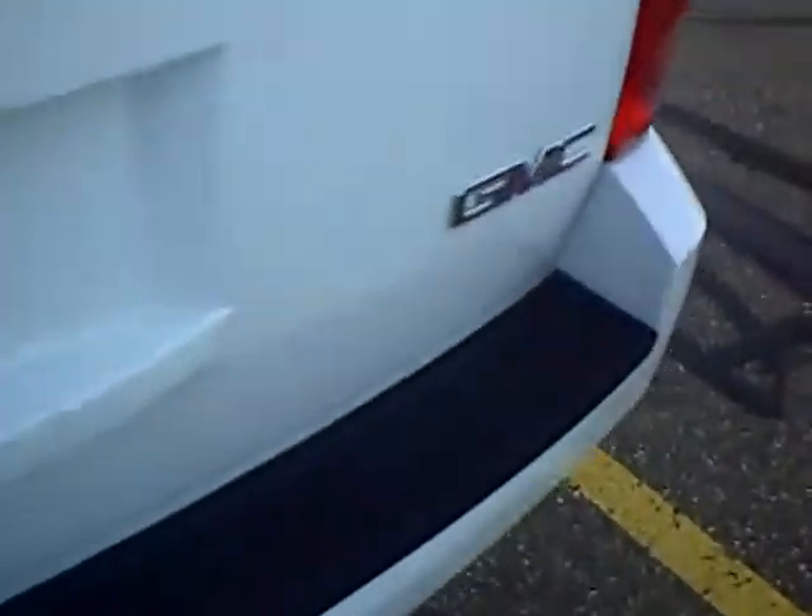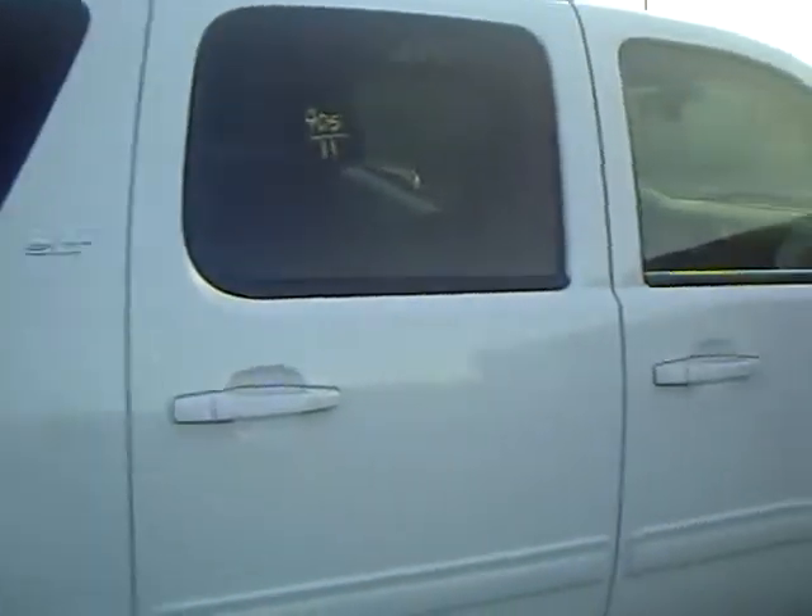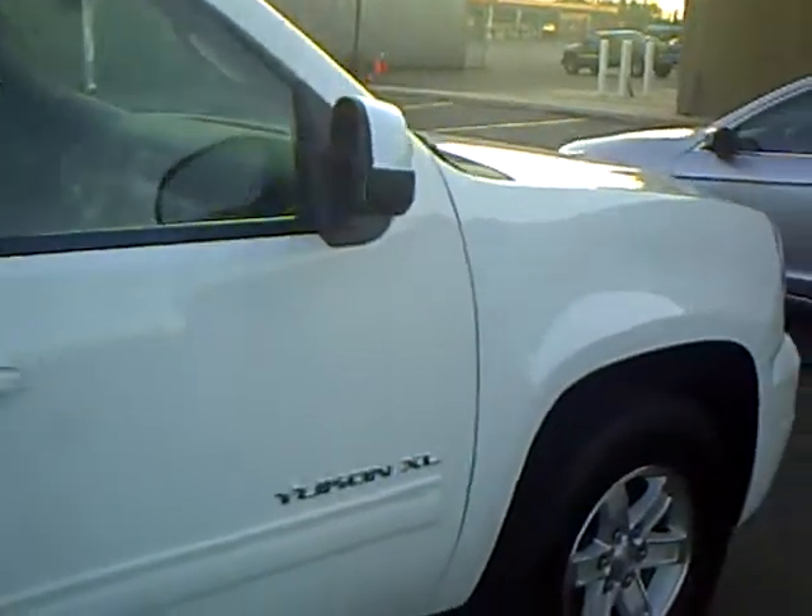Tires look great — they're Goodyears. No dents or dings so far, just a really clean unit. Rear backup assist on the rear bumper, running boards, white in color, and it is an SLT model.